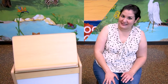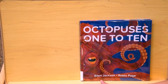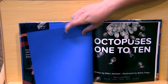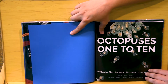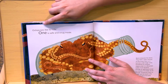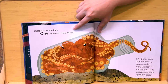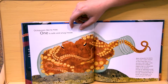I think it's time to read our octopus book next. We're going to read 'Octopuses 1 to 10.' This is by Ellen Jackson and it's illustrated by Robin Page. Let's get started. This book is really cool because it's fun to read with little kids and big kids. With little kids at storytime we're going to read the rhyming part, but big kids might want to read all the information to learn more about octopuses.